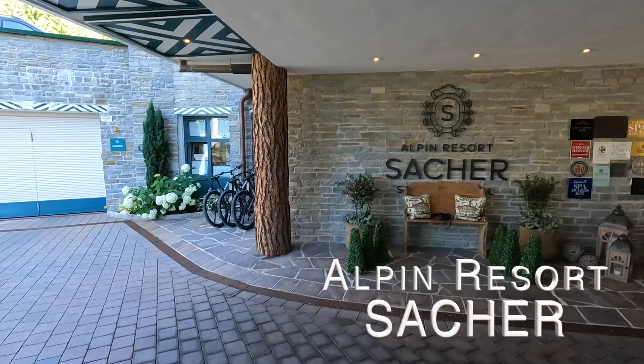Hello and welcome to my channel. Today I'm in the wonderful Seefeld Tirol, the Austrian Alps, and we are here at the Sacher Alpin Resort. I will now show you an exclusive tour — I'll show you everything: the spa area, the dining area, the pool, and more. If you enjoy it, subscribe to my channel. Let's start this journey to the Alpin Resort Sacher.